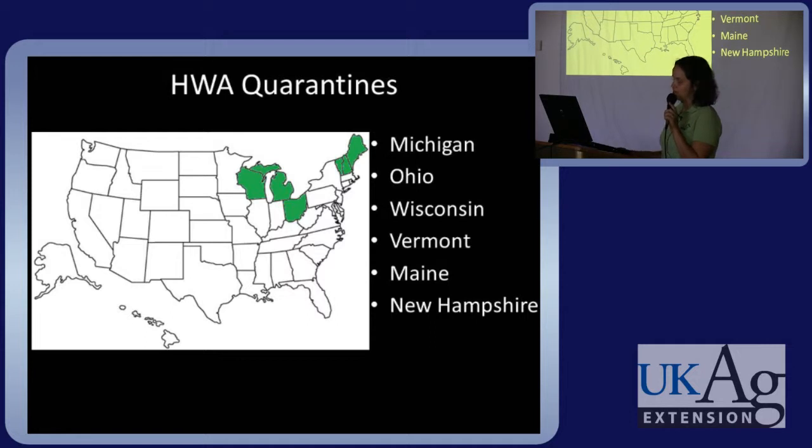Six states now have HWA quarantines: Michigan, Ohio, Wisconsin, Vermont, Maine, and New Hampshire.